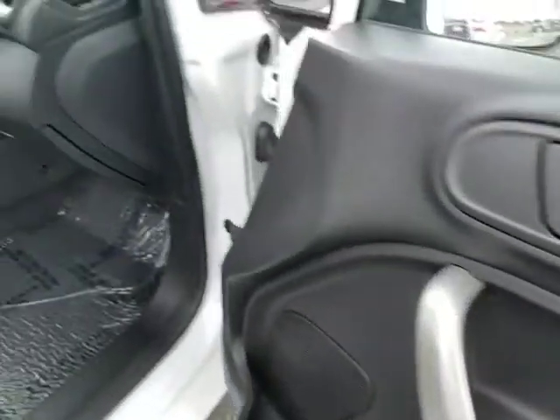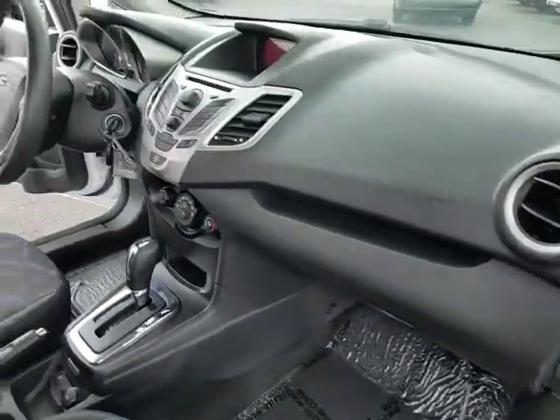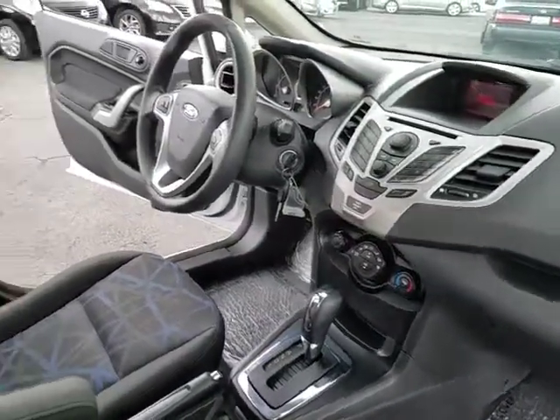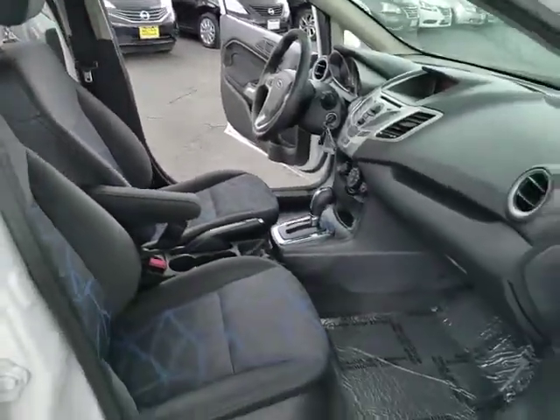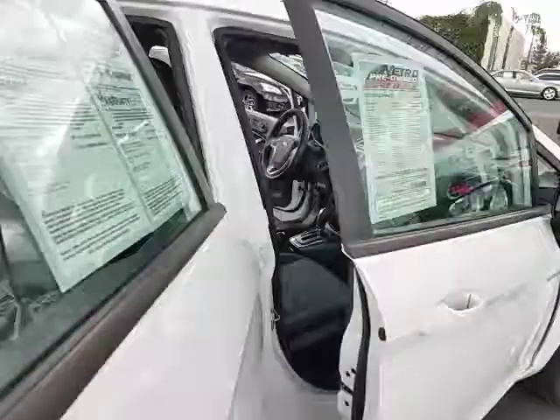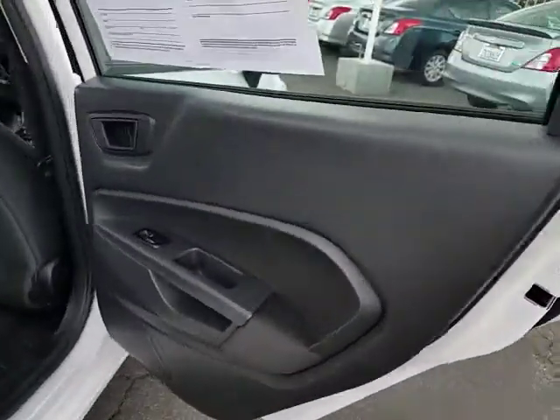Stability control, anti-lock braking system, keyless entry, traction control, steering wheel audio controls, Bluetooth, power steering, adjustable steering wheel, cruise control, floor mats, rear defrost, AM-FM stereo radio, front-wheel drive.